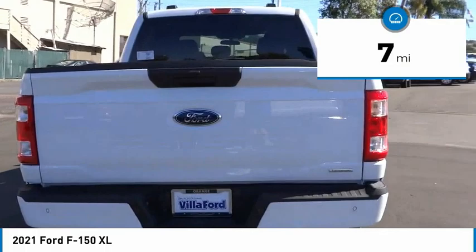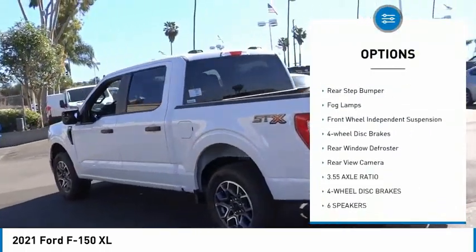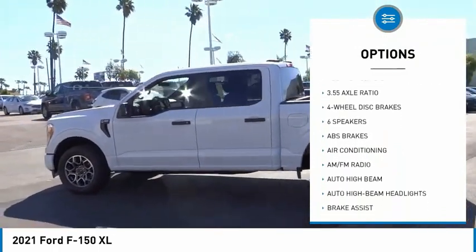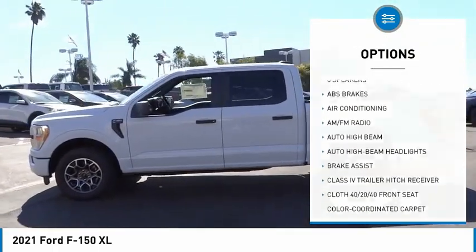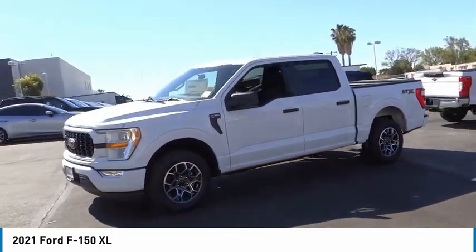Here are some of this vehicle's great options: electronic stability control, brake assist, traction control, remote keyless entry, rear step bumper, fog lamps, front wheel independent suspension, four-wheel disc brakes, rear window defroster, rear view camera.